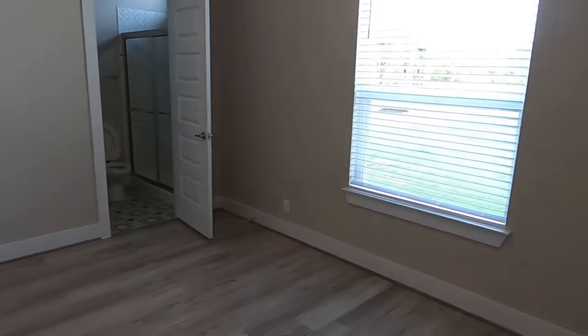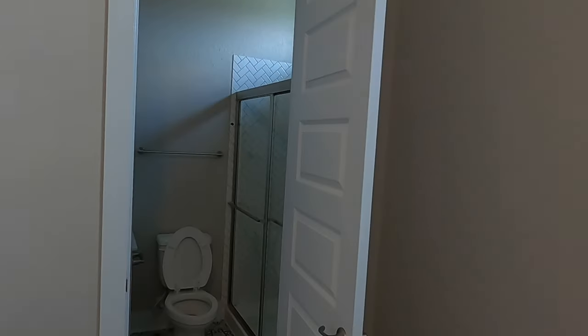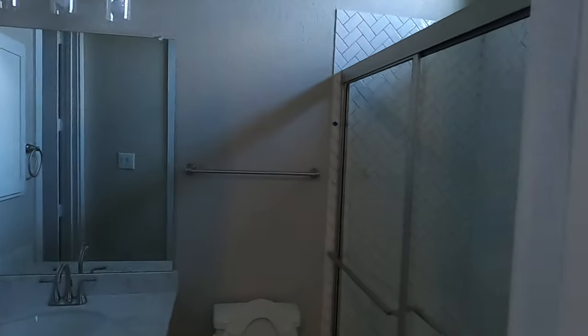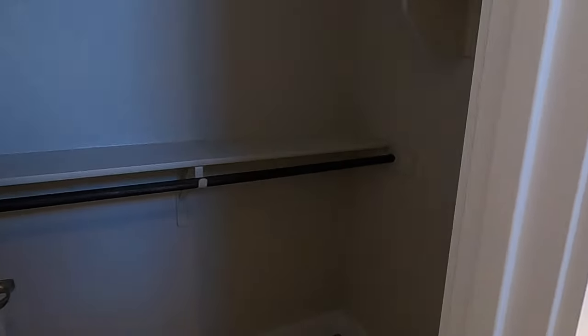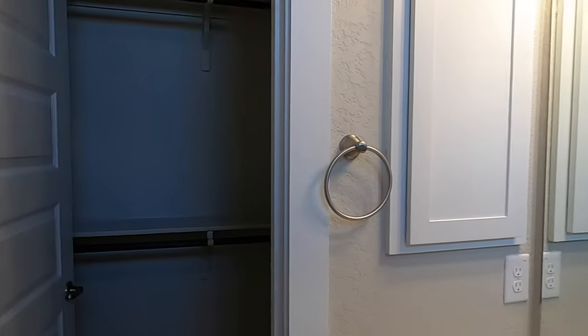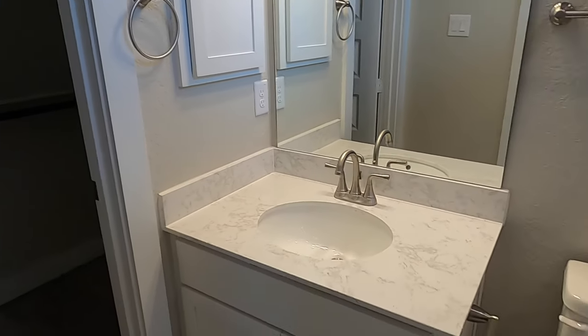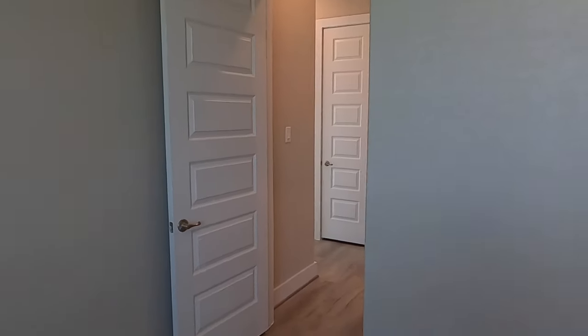We have yet another bedroom back here. Beautiful bedroom — like I said, this house has a lot of bedrooms. This is going to be a really nice place for a long-term guest room because they'll have their own private bath, kind of a little bit away from everybody, with a shower-tub combination. Or if you've got one of those older kids that doesn't want to be upstairs with the younger kids, that's really nice too.